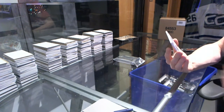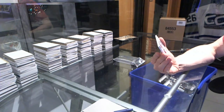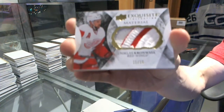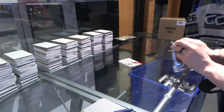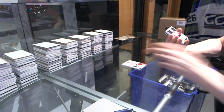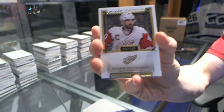We've got an Exquisite Material Jumbo Patch, number 11 of 15, Nicholas Cronwall. And a base card number 199, Henrik Zetterberg. My kind of box.